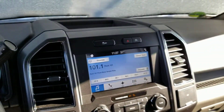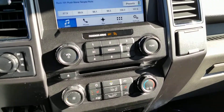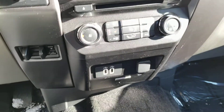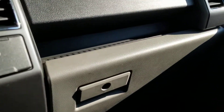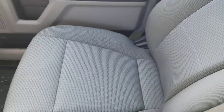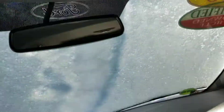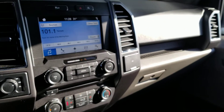This truck looks brand new. You can call me. Passenger side. Again, this is Sue, Autofare Honda, 603-235-9688. Thank you.